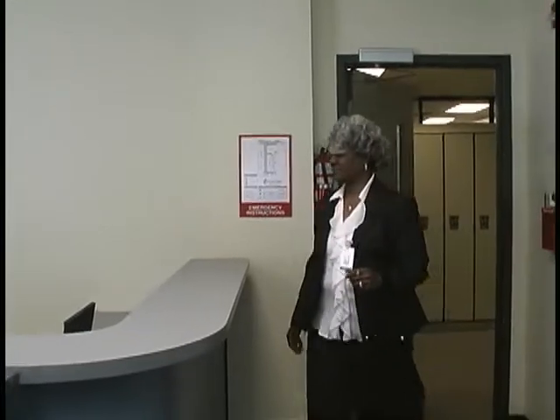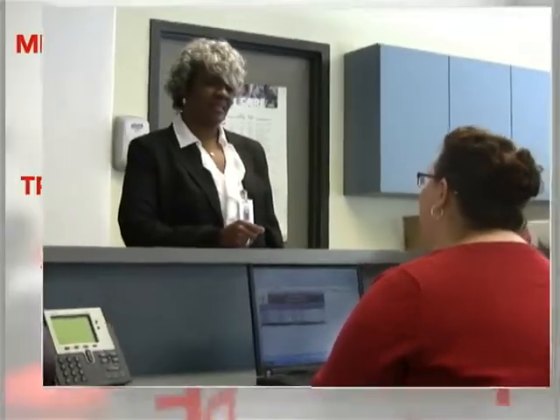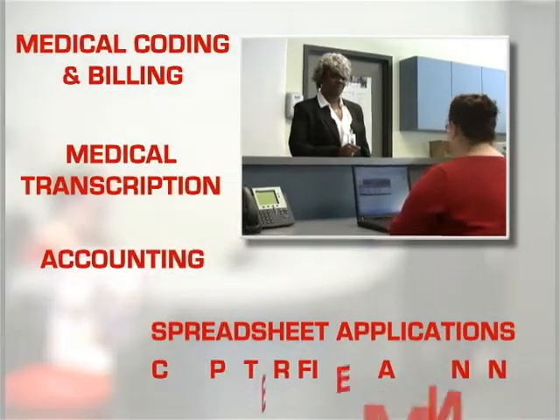Learn medical coding and billing, medical transcription, principles of accounting, spreadsheet applications, and computer file maintenance.